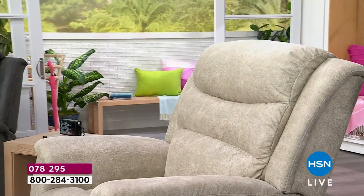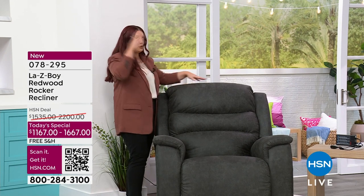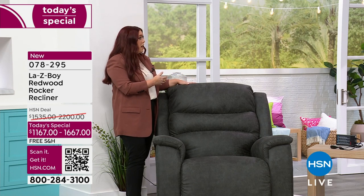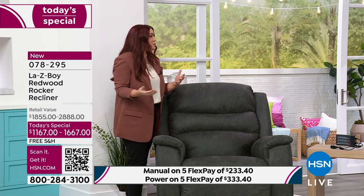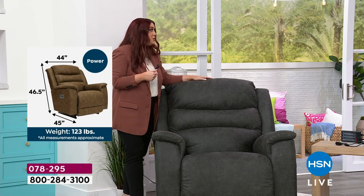The overall height — we have a really nice tall back, so for people who are a little bit taller and want their head supported, it's almost 47 inches in height. Really gives you a nice height. Whether you're taller or shorter — I'm really only about 5'4" and it fits me perfectly — it's going to fit someone taller as well.